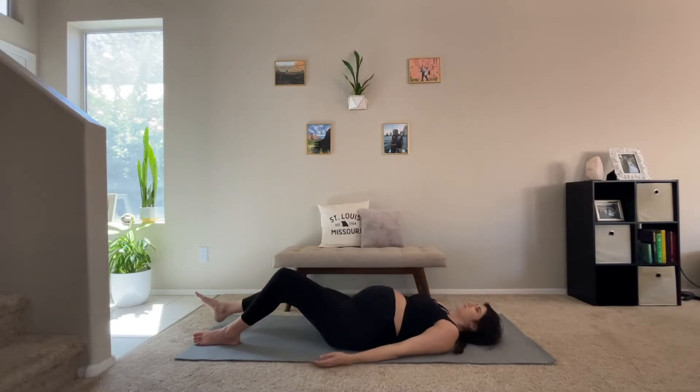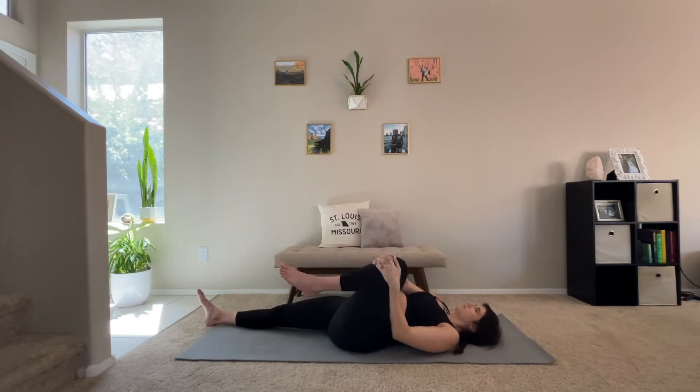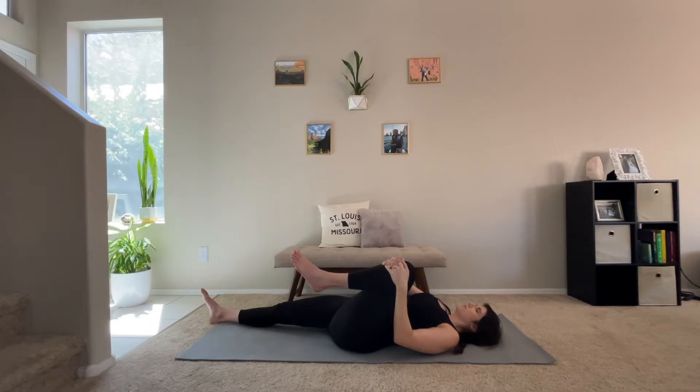We're going to slowly lower onto our back, straighten our arms and our legs, and then bring your left leg towards your chest, gently tugging it towards your chest as you breathe into this hip stretch. A lot of hip openers in this yoga flow as we prepare for the next stage of pregnancy.